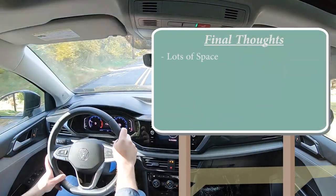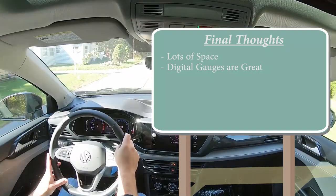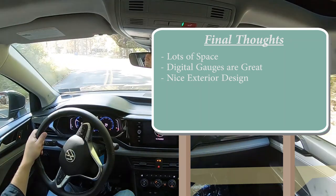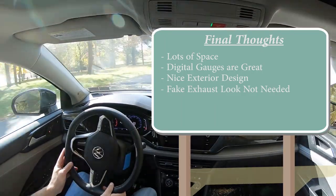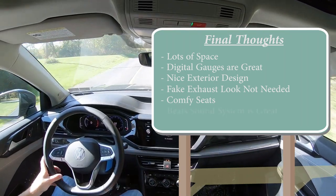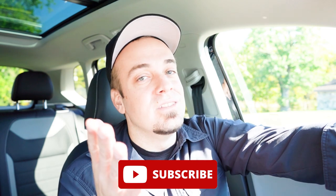Final thoughts: the Taos really shines in cargo space for its class. The digital gauges are my personal favorite — customizable and not common as standard equipment in this segment. The exterior design is very nice, though the fake chrome exhaust outlets still bother me. The seats surprised me with how comfortable they are, and the Beats sound system is definitely on point. Let me know what you think in the comments, subscribe for more new car reviews, and I'll see you guys in the next video — stay gold.